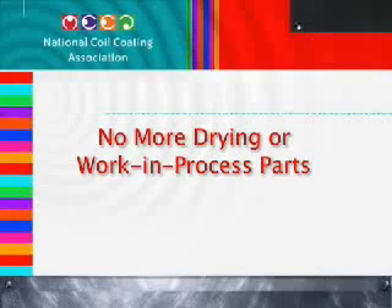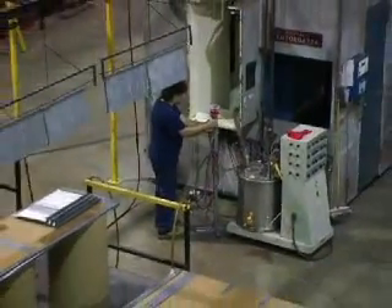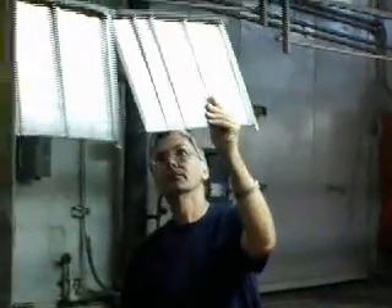Work in process parts can cause manufacturing delays. The manufacturing process can sometimes grind to a halt as parts sit for hours or even days while paint dries and cures before moving to the next stage of assembly. Eliminating your in-house paint shop and switching to pre-paint can eliminate these log jams.